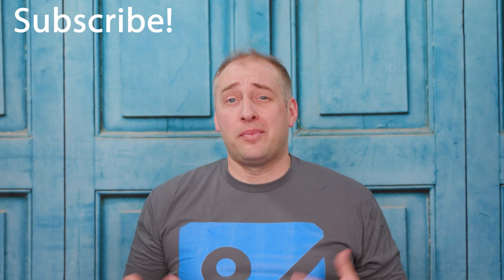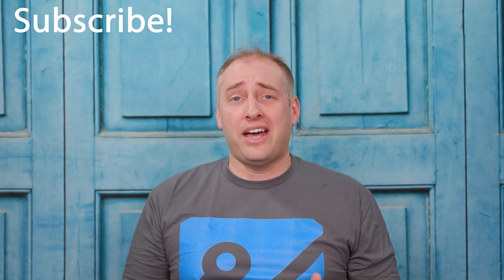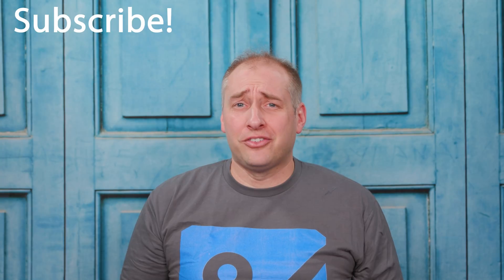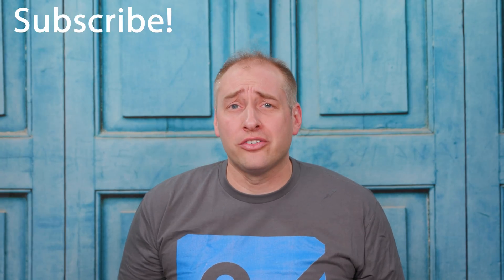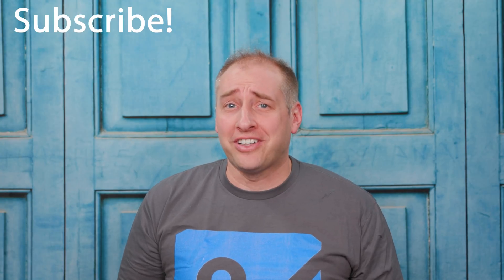Hey guys, I hope you enjoyed this. We just talked about some of the big announcements at GTC 2020 number two. If you like this video, let us know in the comments. If you think NVIDIA should have kept the Quadro name, put that in the comments. And if you made it this far, why don't you click subscribe, turn on those notifications so you can see whenever we come out with new videos. As always, thanks for watching and have an awesome day.